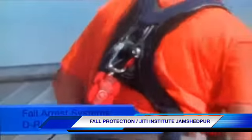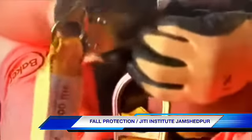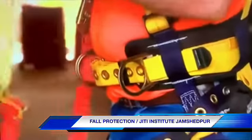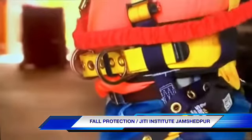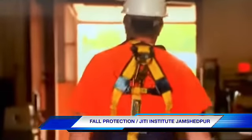There is only one fall arrest D-ring on your harness — the one positioned in the middle of your back, just above your shoulder blades, when the harness is properly adjusted. All the other D-rings on the harness are for positioning, not fall arrest. To keep yourself protected, never attach the lanyard to anything but that one D-ring specifically designed for fall arrest.